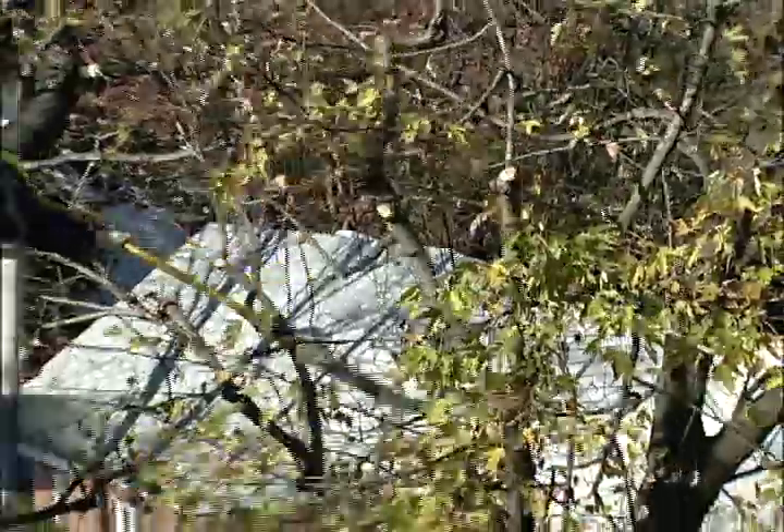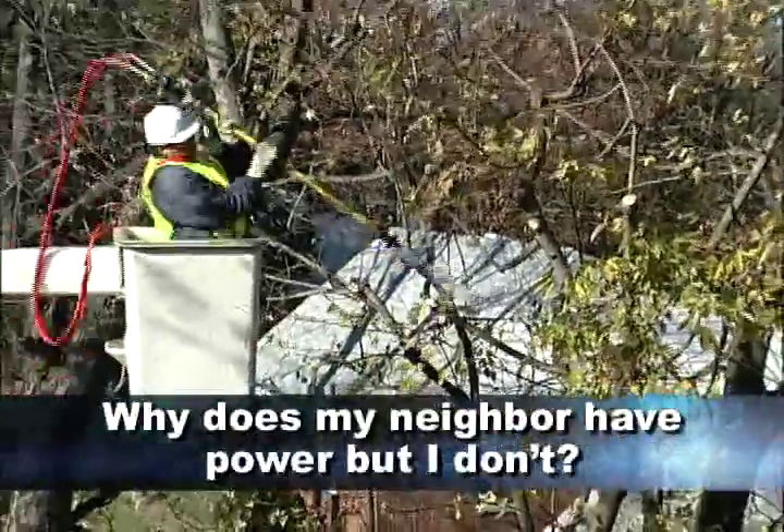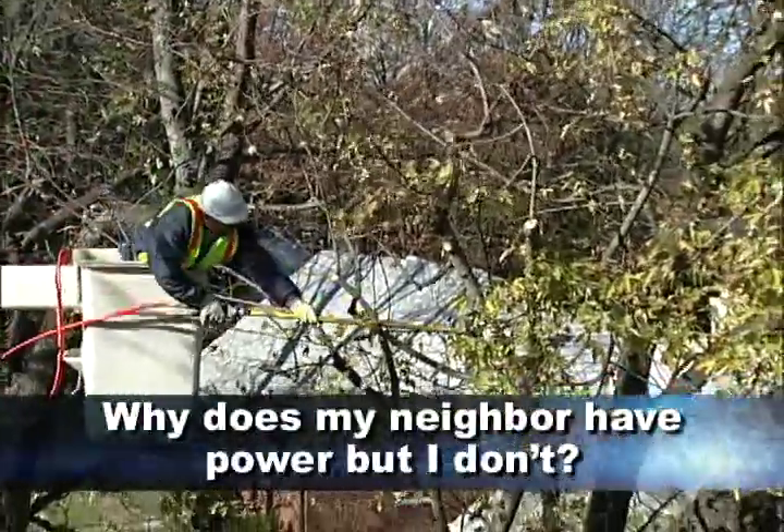Now to answer some frequently asked questions. Why does my neighbor have power, but I don't? Sometimes one side of the street is fed by one feeder and the other side of the street is fed by another feeder.